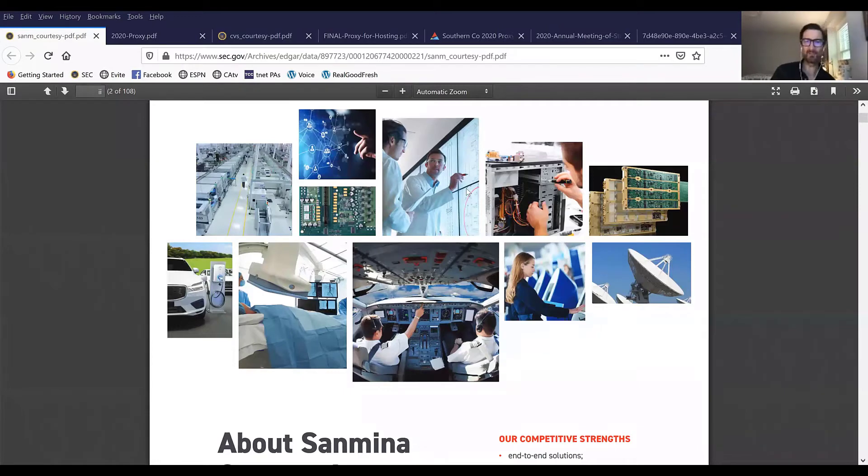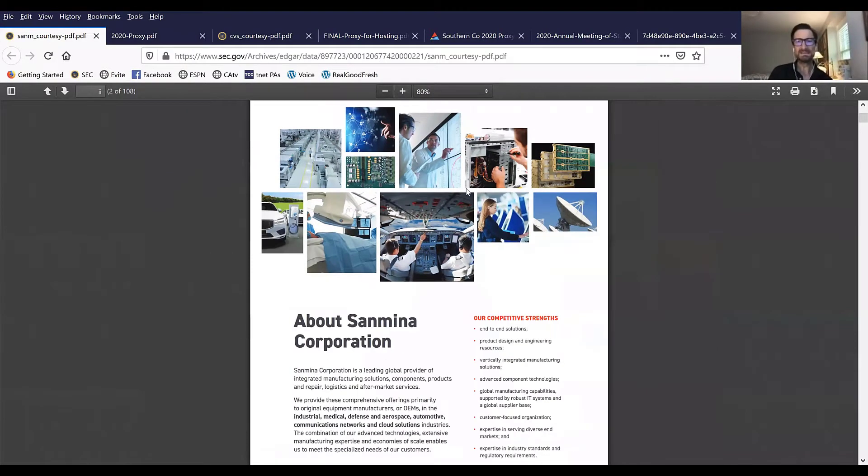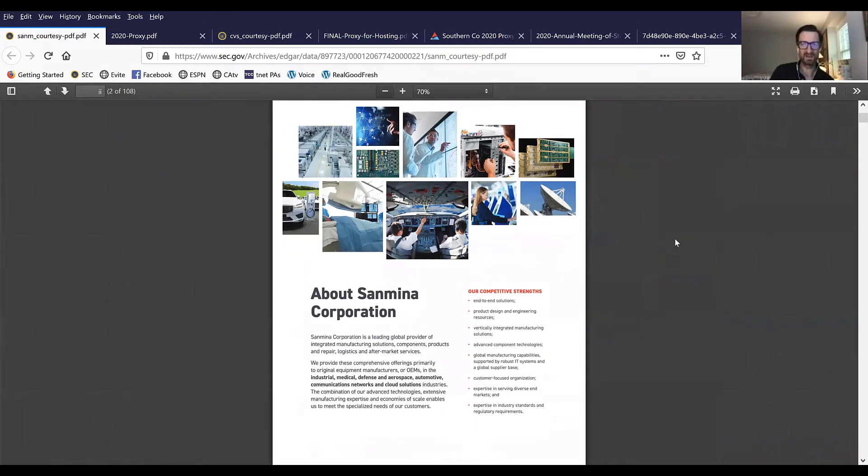We've got a few examples here of what different companies are doing in that space. We also hear a lot about companies concerned about printing on lighter weight paper. Some of these documents are printed on 27 or 35 pound paper, and so long as the ink coverage isn't too heavy, show-through isn't an issue, particularly if it's printed on a heat set web.